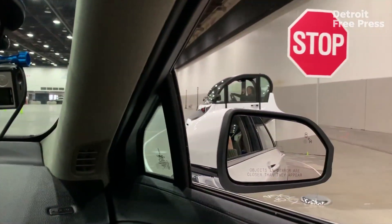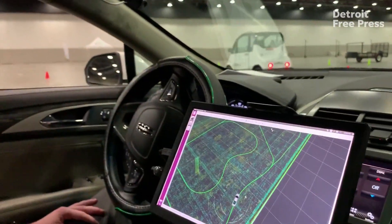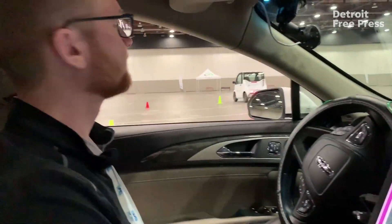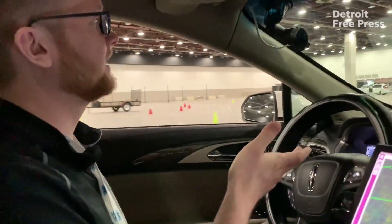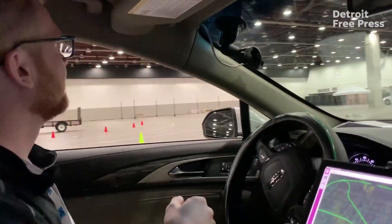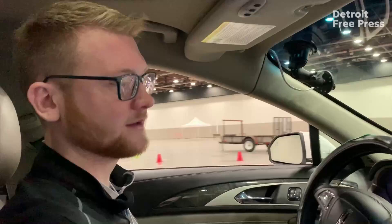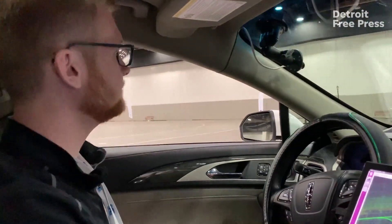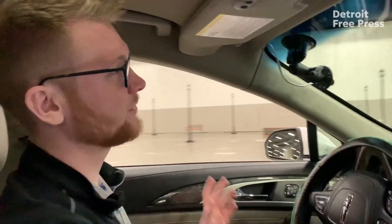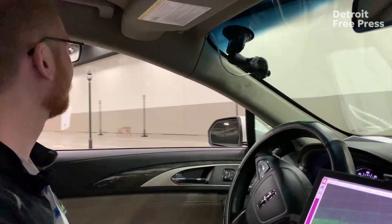A feature we don't have on the map is this electric vehicle that jumps out in front of us. The sensor identified an object in the path and stopped for it, then proceeded once it was appropriate to do so. The car is completely in control of the gas and brake — I did not brake.